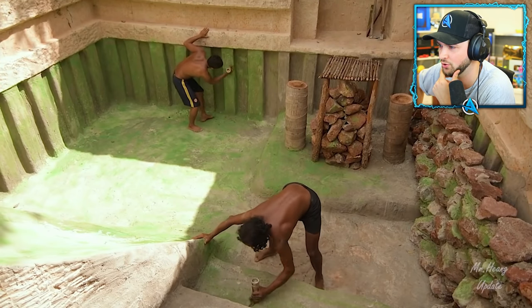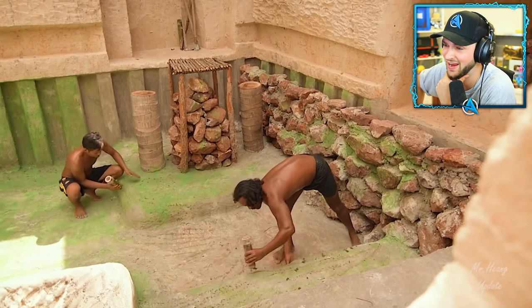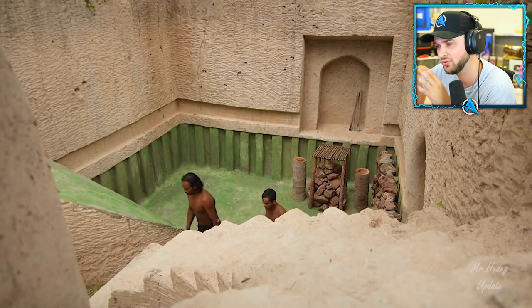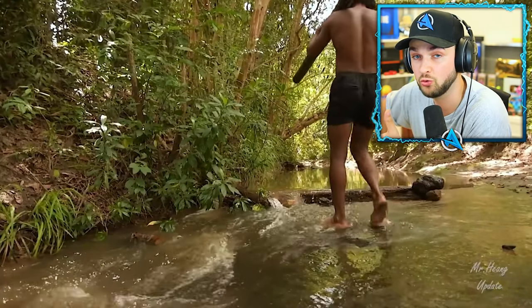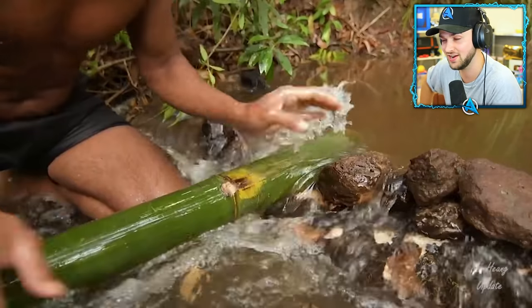Last time we saw these guys build, they went for blue — I've got to admit, the blue paint did look good. They've changed it up a little bit and gone for green here. What ends up happening is whatever the water color is when it goes in, it will ultimately reflect or show the color that they painted underneath. So we have a cheeky green pool.